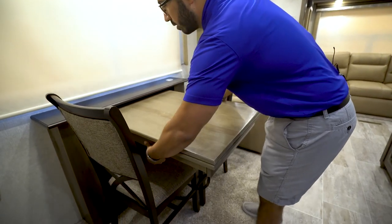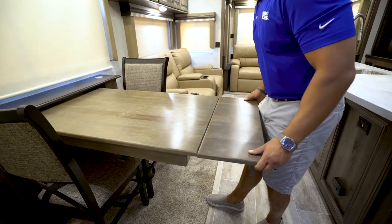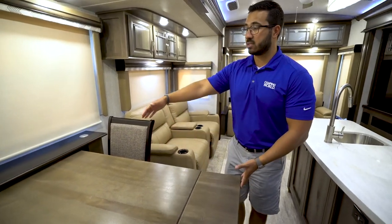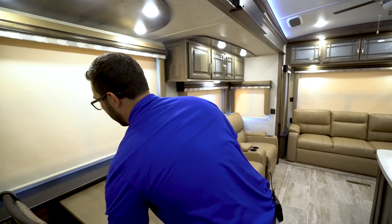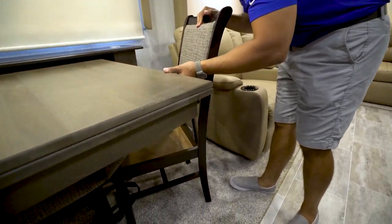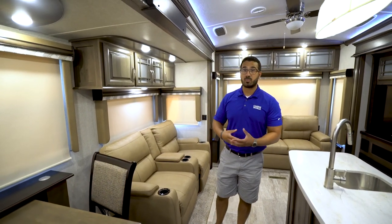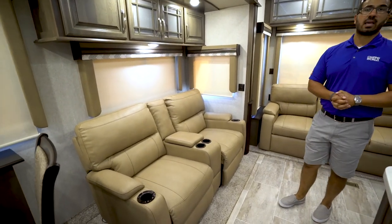If you have guests, there's a little lever you pull to extend the table, and then an additional leaf gives you a larger surface. There are two foldable chairs up in the bedroom that come with the unit, making this table easily large enough to seat four people. The chairs also have storage underneath — not huge, but good for placemats, cards, or paper plates.